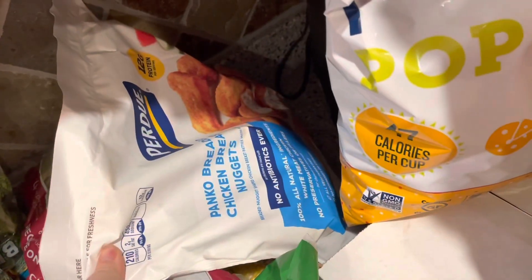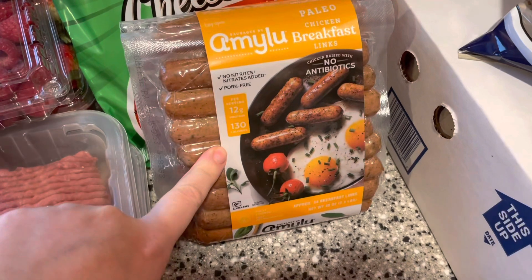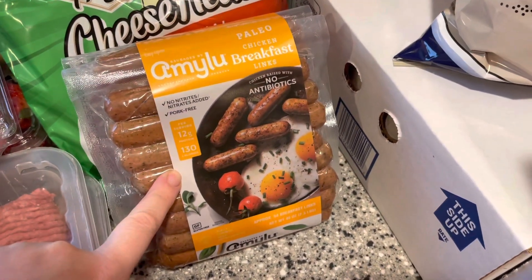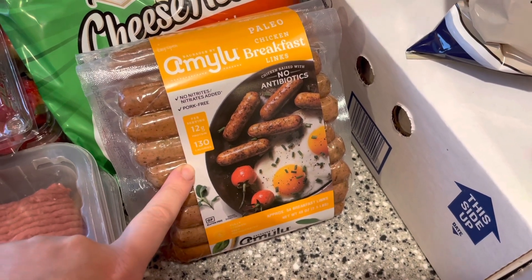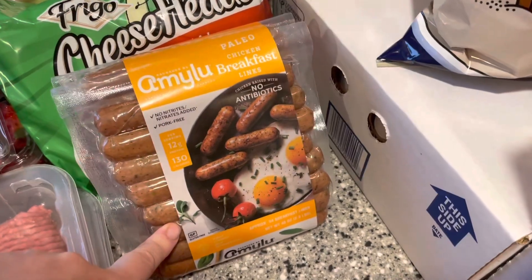And then we got some chicken nuggets. This chicken breakfast sausage looked really good — it's not cooked, and it looks like there's probiotics, paleo, all the things. So this looked really good and I went ahead and grabbed that.